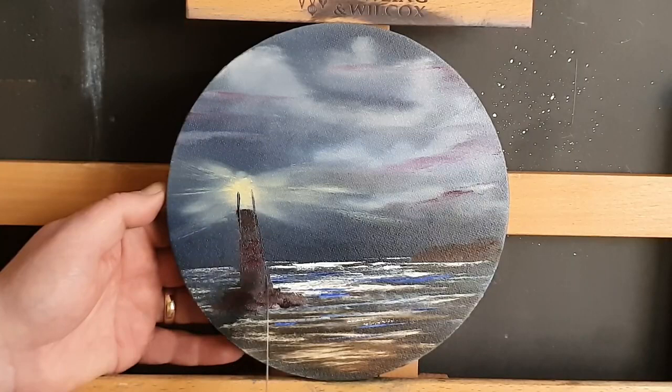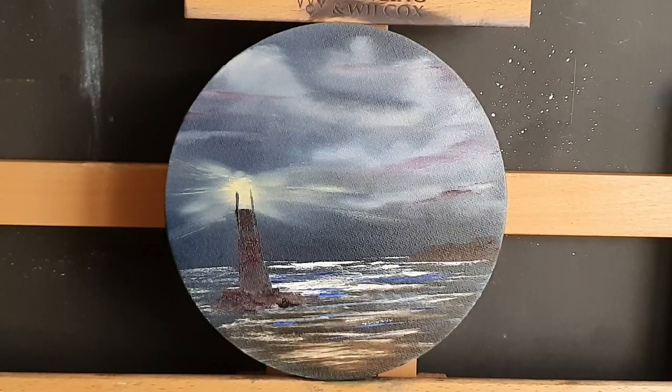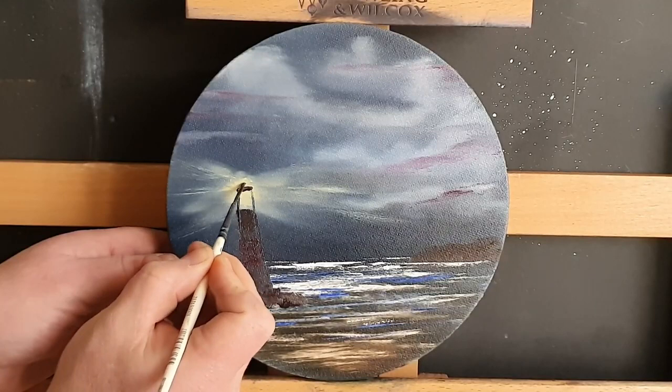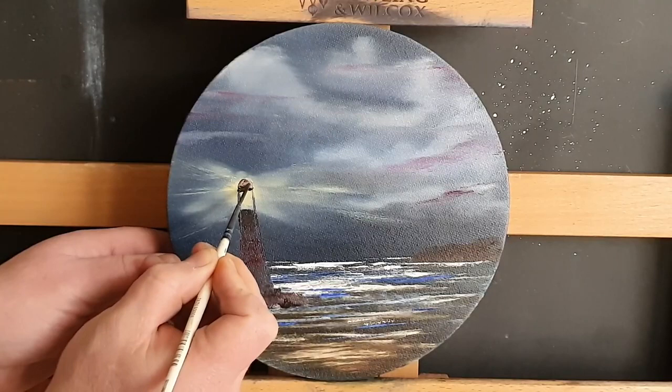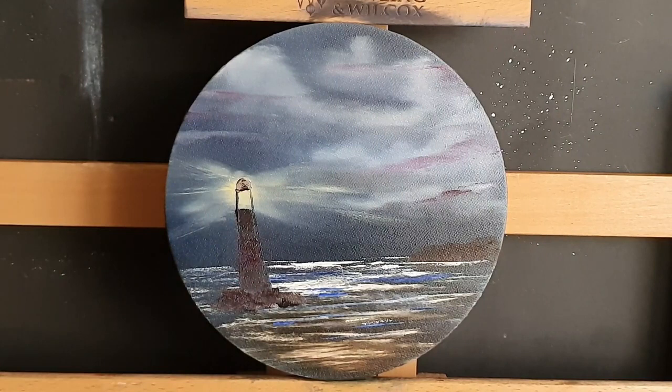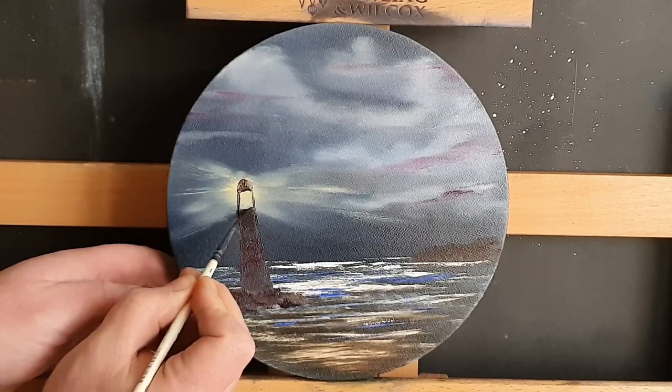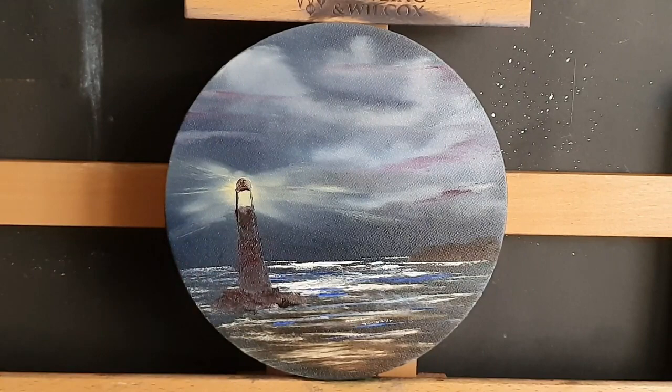I'm sure 90% of you will know now what I'm trying to achieve — it's obviously a little lighthouse. So about eight minutes in and we're starting to work on this lighthouse. It's based on the coin Trinity House — I think the edge inscription was 'Serving the Mariner' — and it has its origins in lighthouses and keeping seafaring folk safe, so they don't crash into the rocks at night.